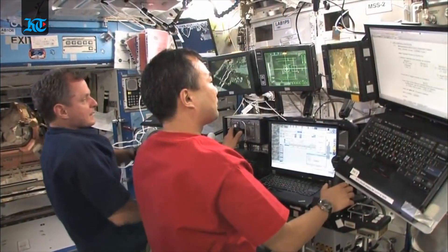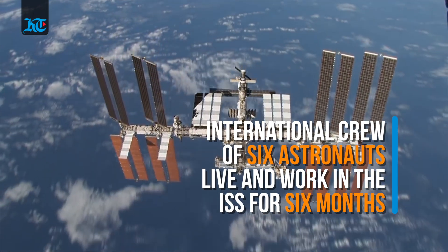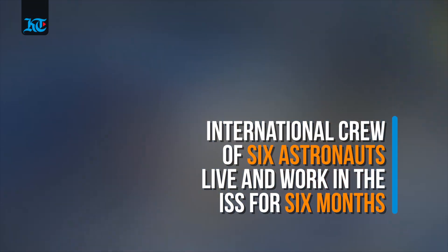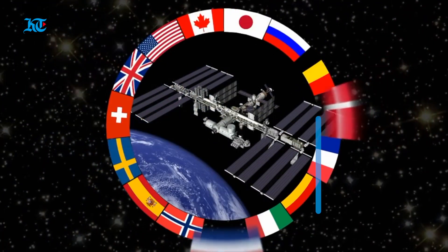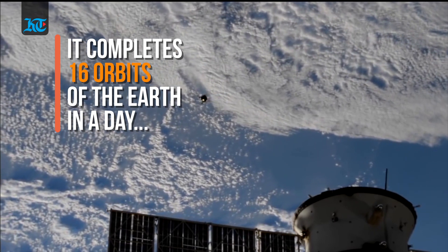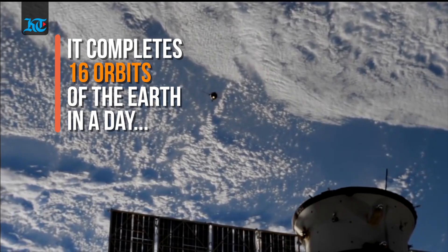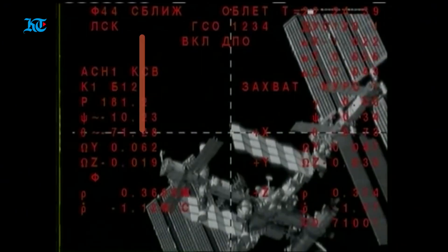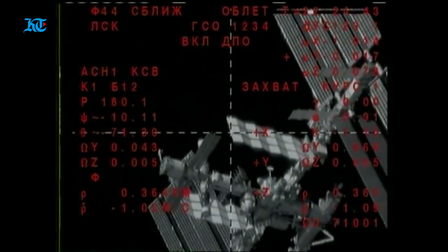The space station has been continuously occupied since November 2000. Usually, an international crew of six people live and work while travelling at a speed of 5 miles per second, orbiting the Earth about every 90 minutes. In 24 hours, the space station makes 16 orbits of the Earth, travelling through 16 sunrises and 16 sunsets.